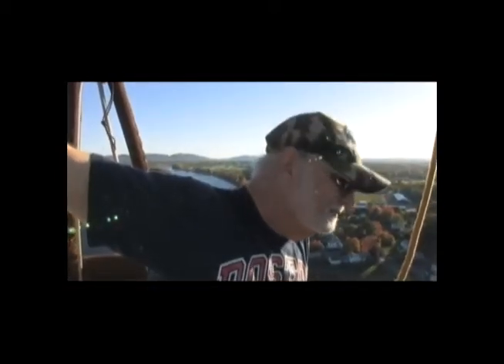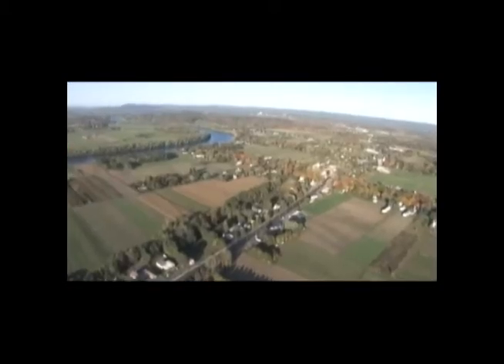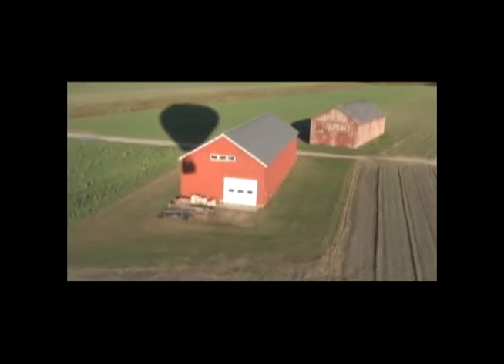It's just so unbelievably free. You're out there and there's nothing between you and the whole world. You see everything — wildlife, the weather, the people on the ground, the homes. They talk to you.